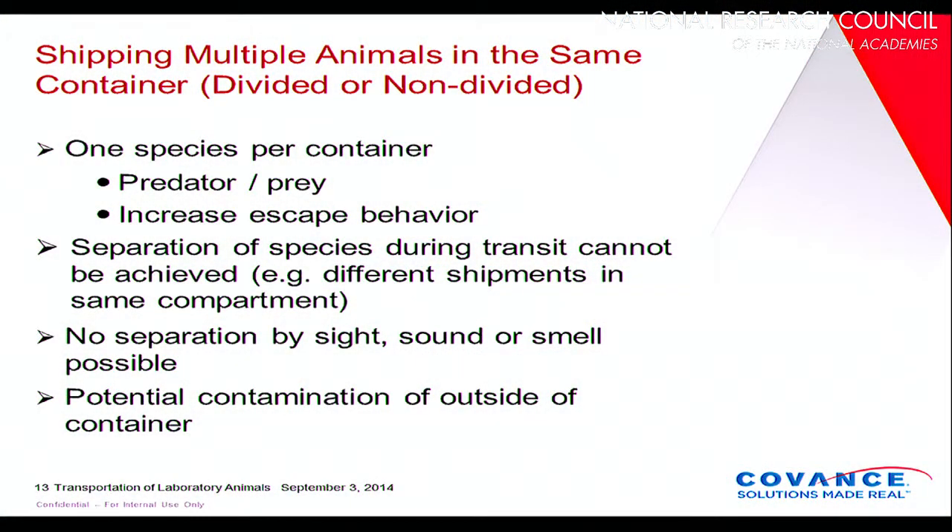If you're shipping multiple animals in the same crate or container, whether divided or non-divided, always stick with the same species. Even if you have a container with a divider down the middle, you cannot put rats on one side and mice on the other — it's very stressful, there are predator-prey dynamics, and they will try to escape. You also need to separate species to the extent possible during transit, though that's not always possible during air transportation. You can't guarantee they'll be separated by sight, sound, or smell, and there's always the potential for contamination of the outside of the container.